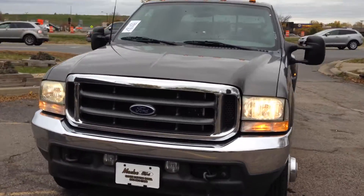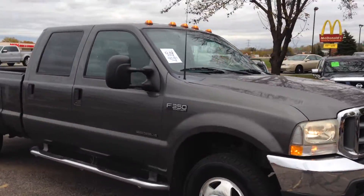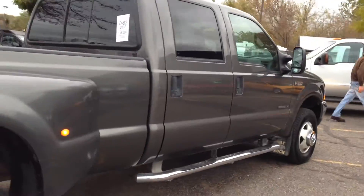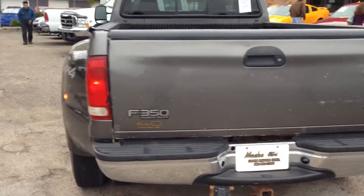Today we have an extremely hard to find truck: a 2002 Ford F350 Super Duty. This is an XLT package crew cab four-door long bed dually. It's got the legendary 7.3 liter Power Stroke turbo diesel — a very dependable motor.